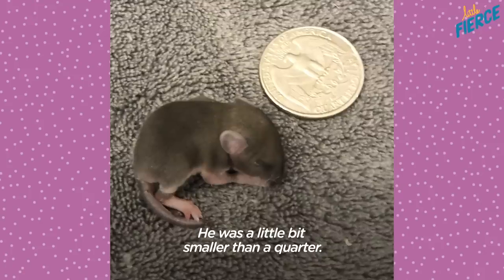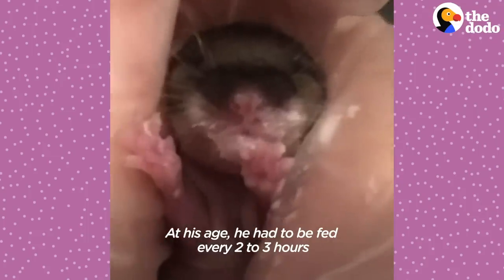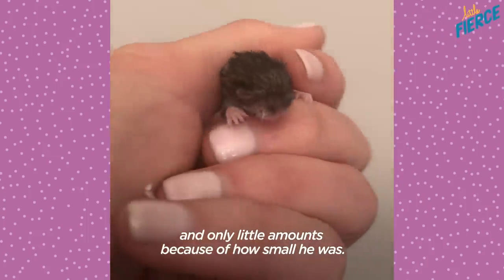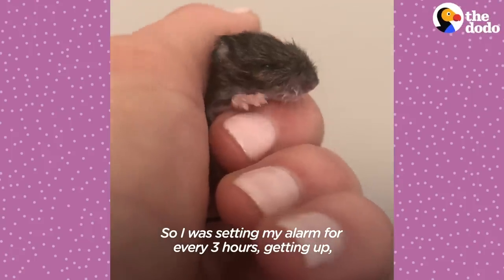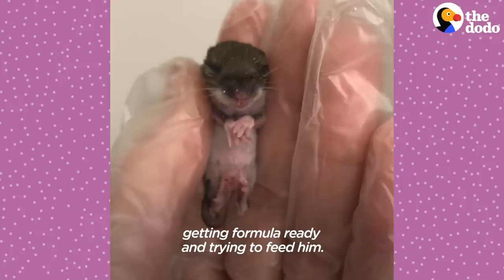He was a little bit smaller than a quarter, and I was so worried because he was so small. At his age, he had to be fed every two to three hours, and only little amounts because of how small he was. So I was setting my alarm for every three hours, getting up, getting formula ready, and trying to feed him.